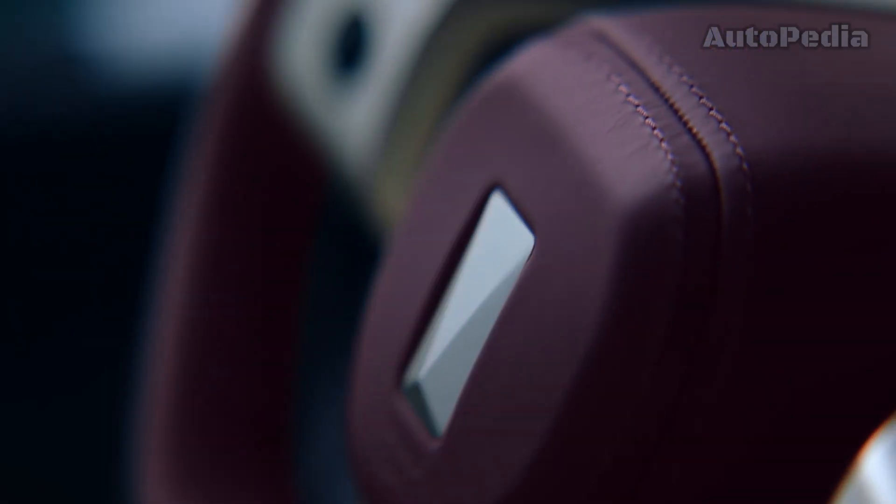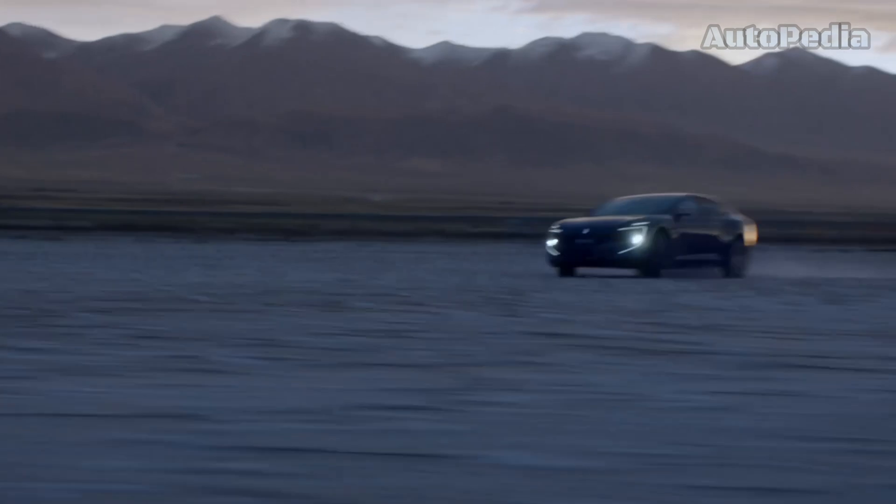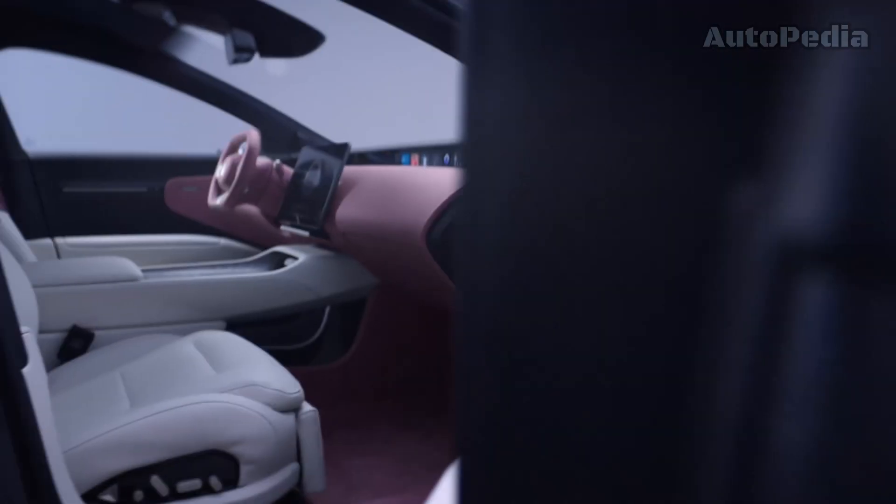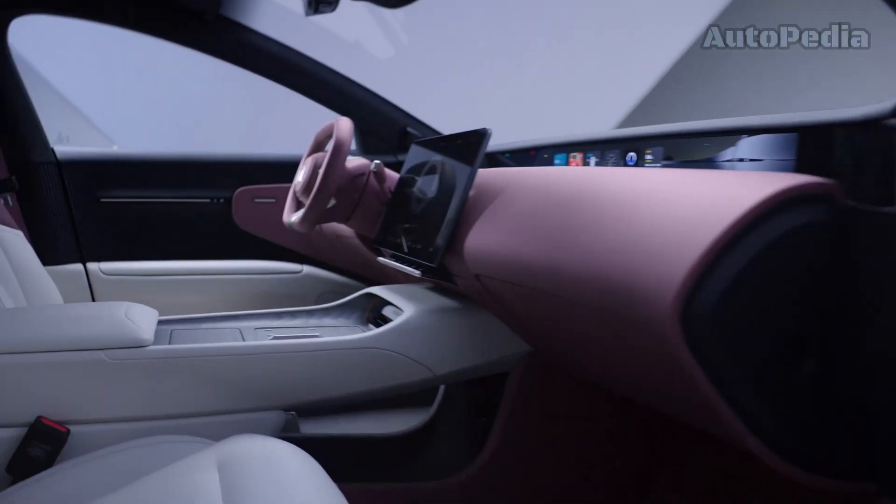The Avatar 12 also benefits from the same dual motor powertrain which outputs 580 horsepower, and a 90 kWh battery which uses the 750 volt high voltage charging system offering a charging power of 240 kW.